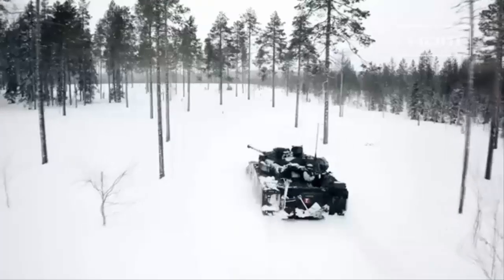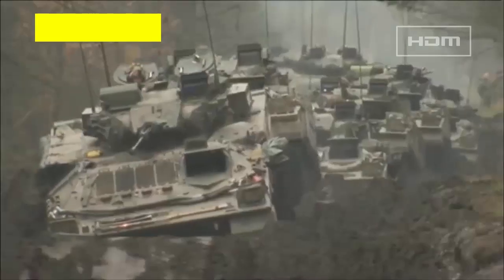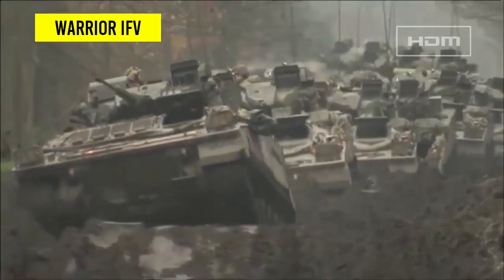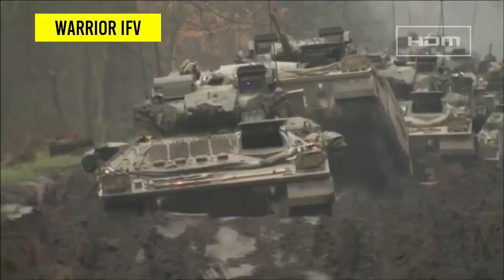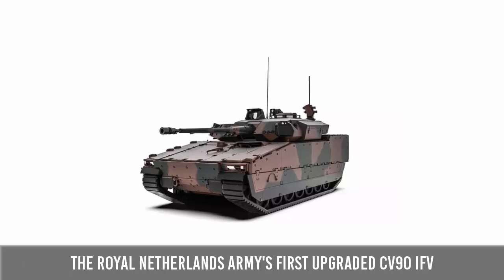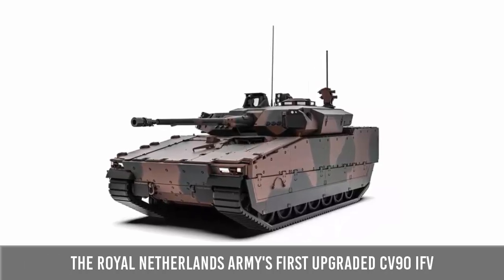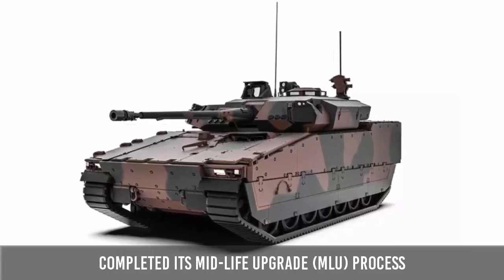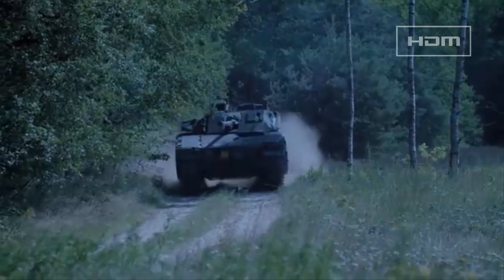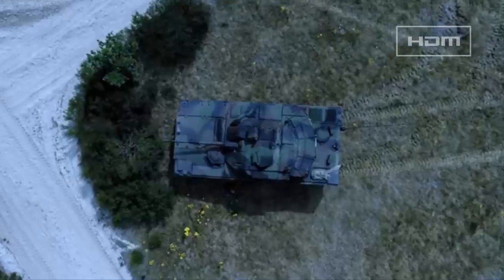The most recent capability announcement coming from a CV-90 operator is indicative of the range of upgrades that the platform is capable of undertaking, and came at a time when the British Army's own Warrior fleet saw another batch consigned to retirement. In early June 2024, the first of the upgraded CV-90 IFVs operated by the Royal Netherlands Army completed its mid-life upgrade (MLU) process, with a total of 122 vehicles due to undergo the MLU program that will see, among other systems, the addition of an entirely new turret.